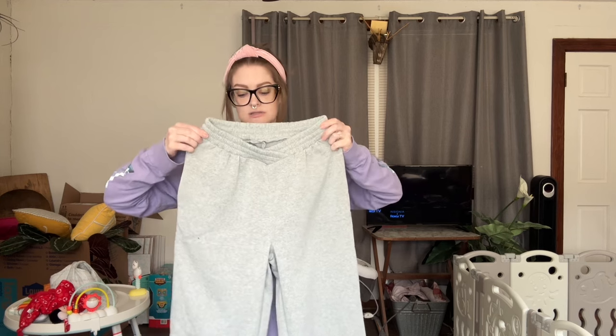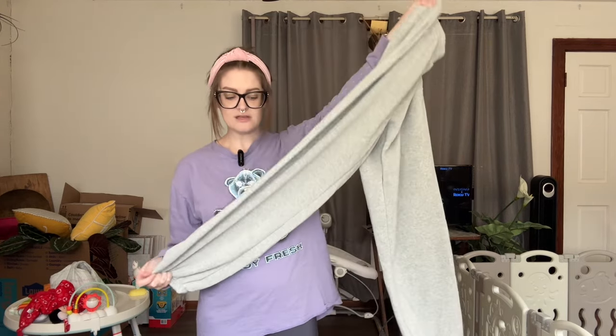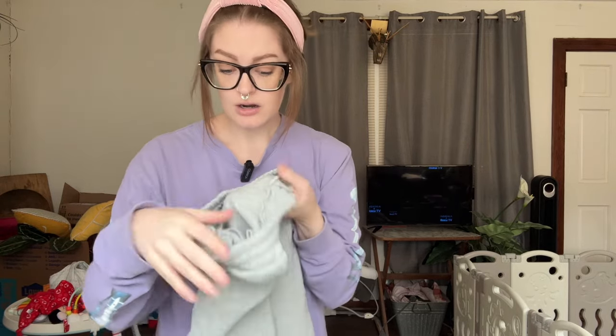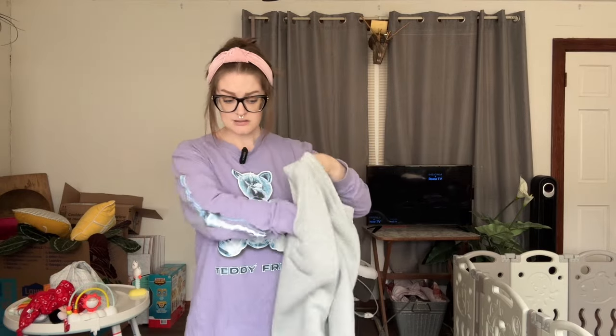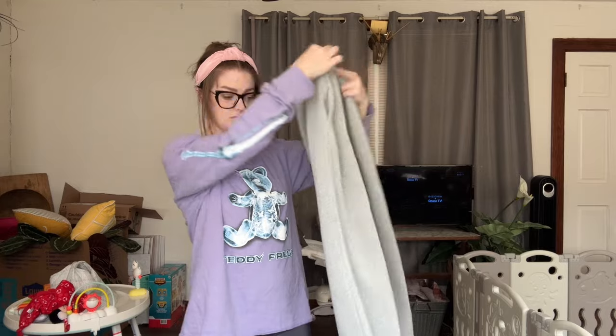My next thing was a pair of sweatpants. I live in sweatpants at the house. I've never had these fold-over top sweatpants before and I'm pleasantly surprised by the quality — they're thick, they have a super soft inner layer, and they've got deep pockets. They're just gonna be nice to bum around the house in, so very happy with that.